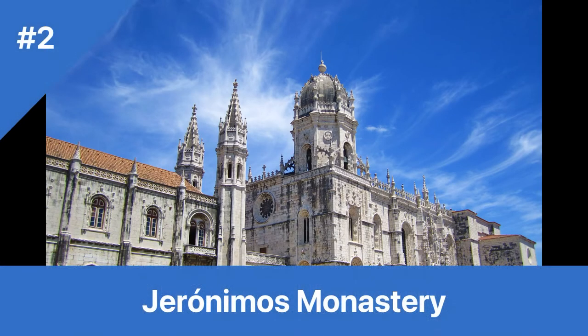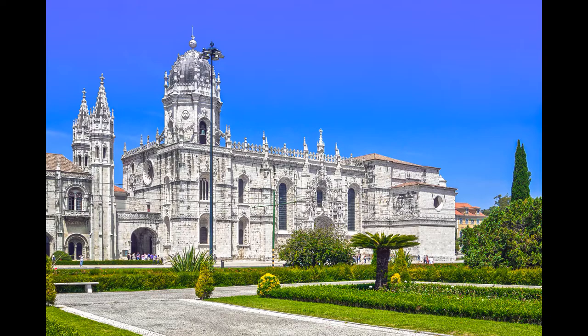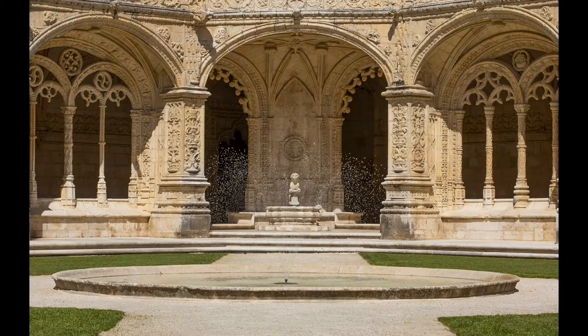Number 2: Jerónimos Monastery. Cost: €10 for adults, €5 for children under 12 and seniors 65 plus. Hours: 10am to 5pm October to March, 10am to 6:30pm April to September. Trivia: The monastery is home to the tomb of the famous explorer Vasco da Gama.